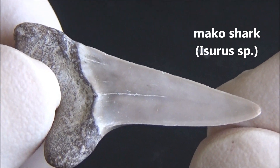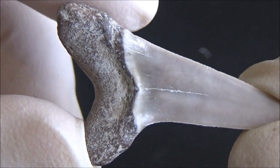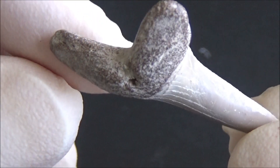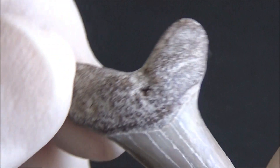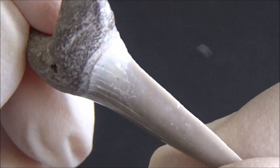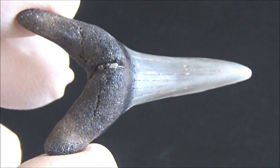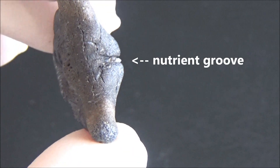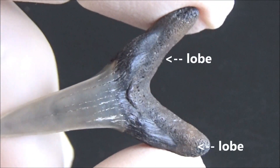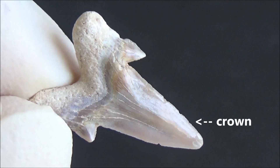When it comes to different tooth parts, both scientists and collectors use certain terminology. The root is a bony-looking part with a rough, porous surface at the base of the tooth. It was embedded into the shark's gum, ensuring the tooth's attachment to the shark's mouth. The root has two lobes on the sides. Notice the nutrient groove in the middle.